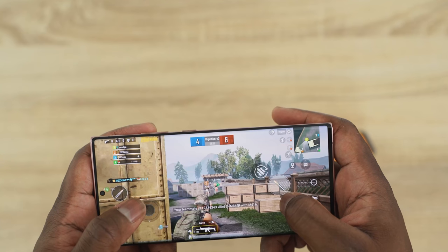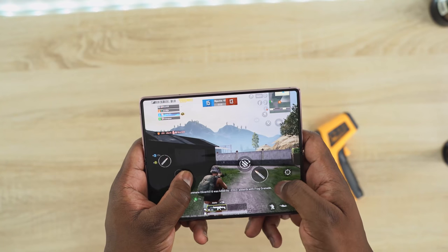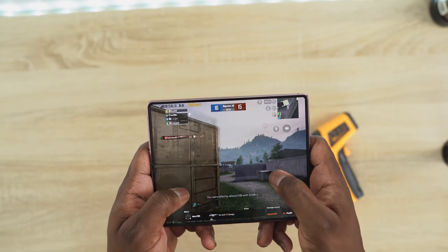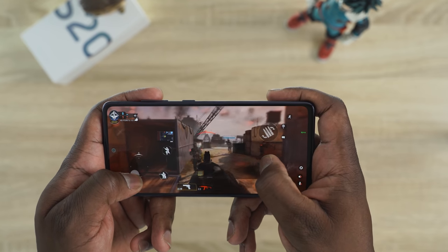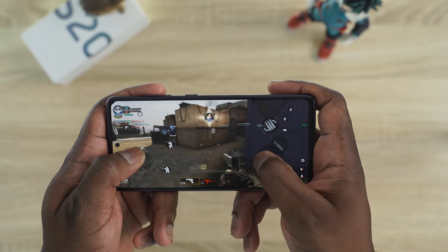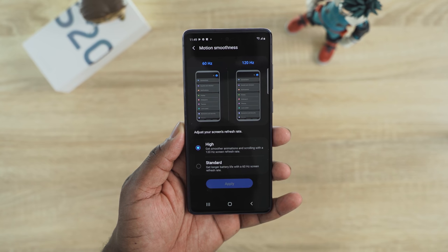Looking at all the devices, they all perform really well in terms of gaming and all have good speakers. The Z Fold 2 has the best sounding speakers, and gaming performance is the same across the board. The S20 FE has solid gaming performance but runs the hottest. If you're a gamer who doesn't want to spend a lot of money, the S20 FE really hits the mark and will give you the same kind of performance — just know it runs a little warmer than its counterparts.